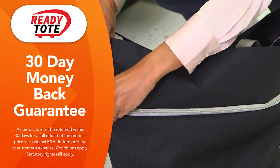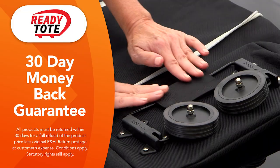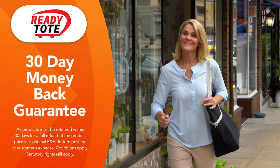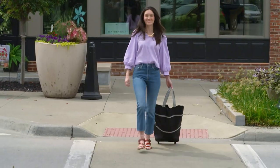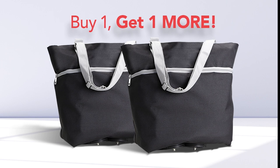You'll love how ReadyTote expands from a shoulder tote to a rolling tote in seconds. But if you're not completely satisfied, just send it back within 30 days for a full refund of the product price. ReadyTote is a stylish and versatile tote bag that's always ready to roll. So don't miss this special offer and order your ReadyTote from Global Shop Direct today.